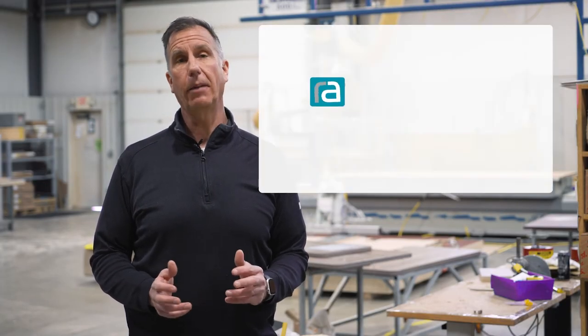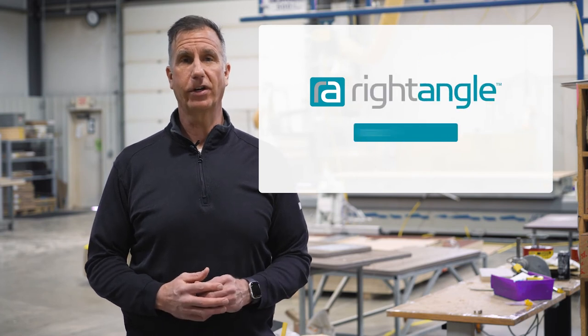If you have any questions on how it's made, please contact us at info@rightangleproducts.com. If you liked this video, please click the like button and subscribe to stay up to date on all things office furniture. Thanks for watching.